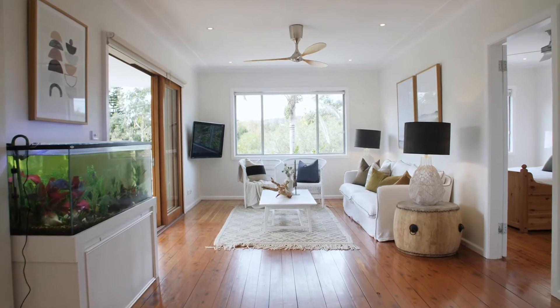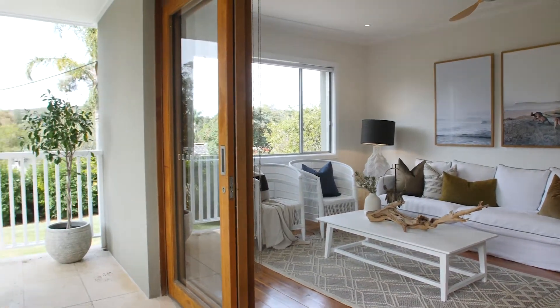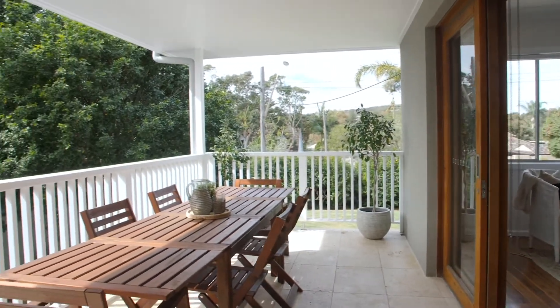The open layout is filled with all-day sun, while terraces on both floors deliver panoramic district views towards the beach.